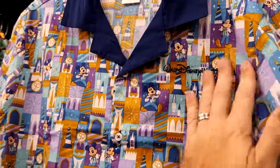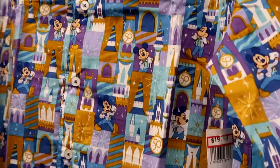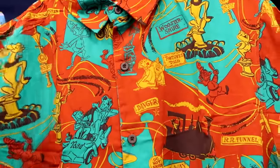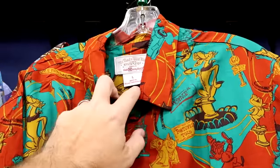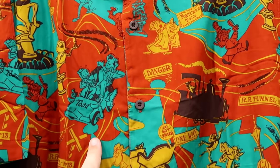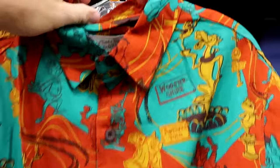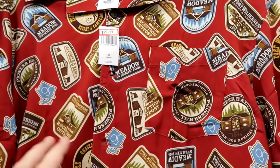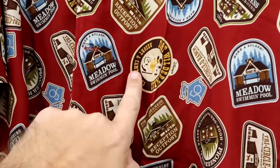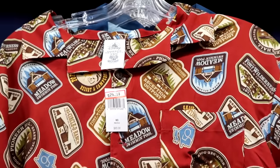Right next door is a classic 50th anniversary button-down with embroidered Walt Disney World, Mickey and Cinderella Castle — $19.99 from $60. They're loaded up on button-down shirts: there's a designer series Mr. Toad's Wild Ride designed by Kevin and Jody with ride vehicles — $30 marked down from $85. Behind there is a 50th anniversary of Disney's Fort Wilderness Lodge and Campground shirt with Tri-Circle D Ranch, Mickey Mouse, Fort Wilderness Resort, and a front pocket — $30 from $85.